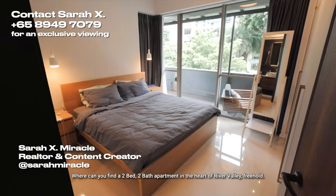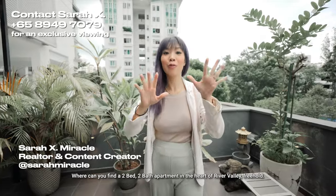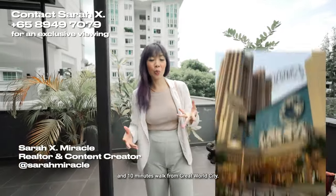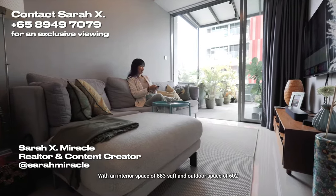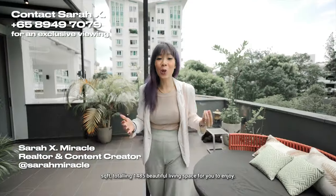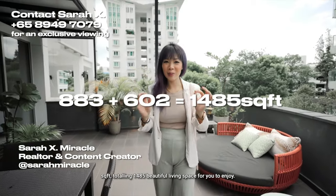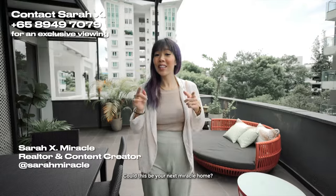Where can you find a two-bed, two-bath apartment in the heart of River Valley, freehold? Only five minutes walk from River Valley Point and ten minutes walk from Great World City. With an interior space of 883 square feet and outdoor space of 602 square feet, totaling 1,485 square feet of beautiful living space for you to enjoy. Could this be your next miracle home? Let's go check it out.